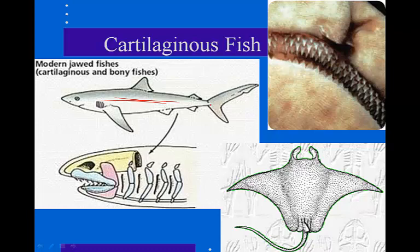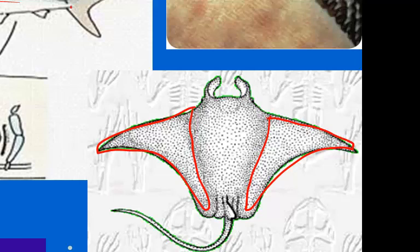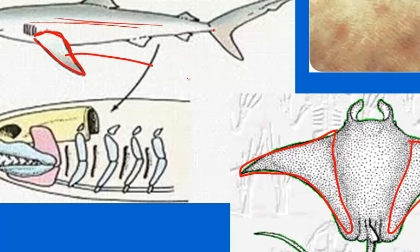Rays and skates live on the ocean floor. Their pectoral fins are modified into large wing-like structures — those big wings we see are those modified pectoral fins. They swim very slowly. Stingrays have a venomous spine that they can use to kill prey. The electric ray family can stun fish with an electric shock of over 300 volts, and sawfish rays have a large anterior saw that they use to slash through schools of fish.